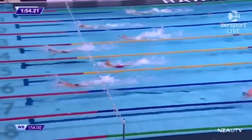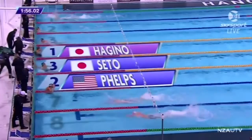This has been incredible. Stretching out, stroke for stroke. He's second! Hageno gets first. Oh — two one hundredths of a second. Oh, my goodness. Nothing in it.